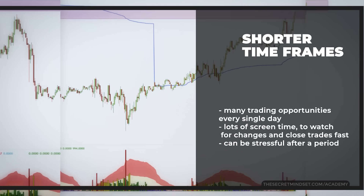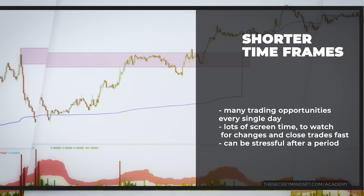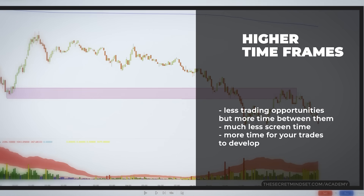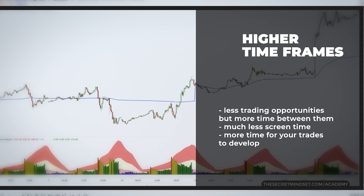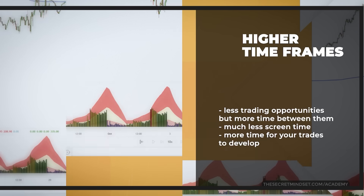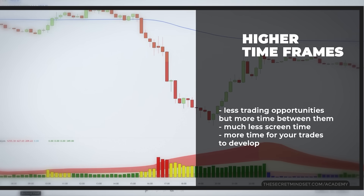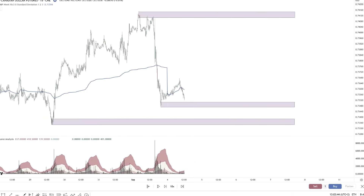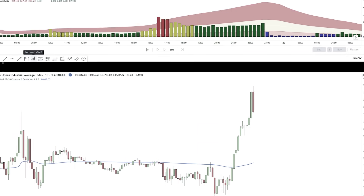But shorter timeframes also mean you've got to be glued to your screen to watch for changes and close your trades fast, so it can be stressful keeping up. On the other hand, if you prefer a more chill style, you go daily — way less trades but more time between them. You won't be staring at the charts 24/7 waiting for the next signal, though the downside is you sometimes have to sit on your trades for a long time. Finding what works for your personality is key. Are you an action junkie or a laid-back trader? Once you know that, everything else — how many trades to expect and how long they last — will fall into place.